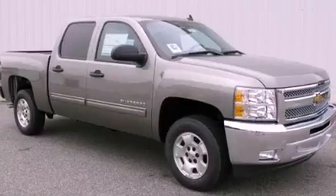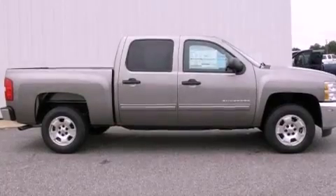This is a brand new 2012 Chevrolet Silverado 1500. Strong, durable, and dependable.